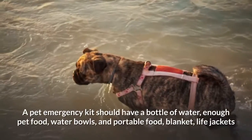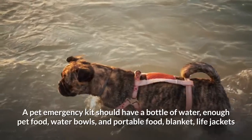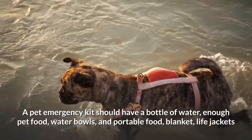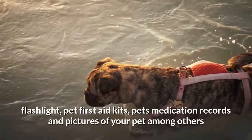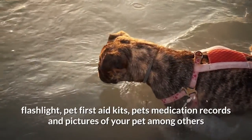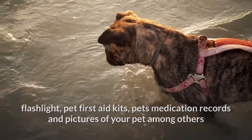A pet emergency kit should have a bottle of water, enough pet food, water bowls, and portable food, a blanket, life jackets, a flashlight, pet first aid kits, pet medication records, and pictures of your pet, among others. Dr. Venator advises pet owners to ensure pets wear an identification tag.